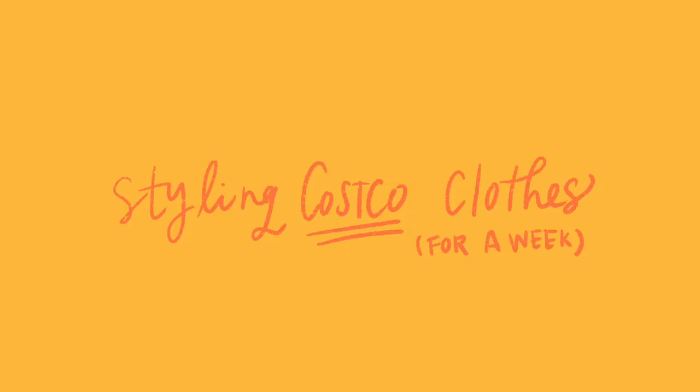Hey guys, my name is Marla and today's video is going to be me styling Costco clothes for a week. I've done a few of these styling videos before, like styling popular brands, and you guys seem to like them. I think they're fun to film and pretty interesting to watch. So today's video is gonna be me styling Costco clothes for a week — let's head to Costco.